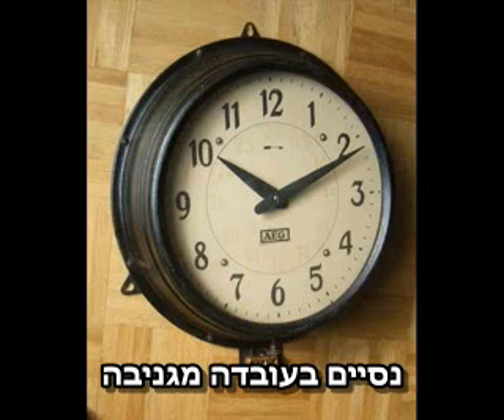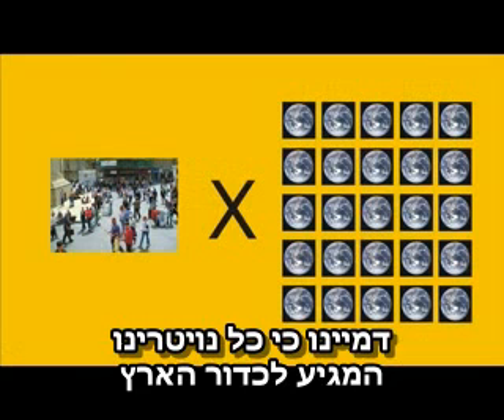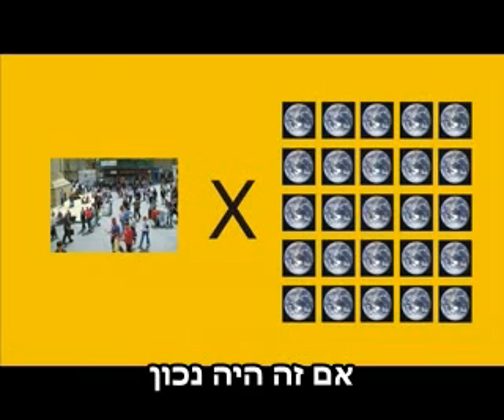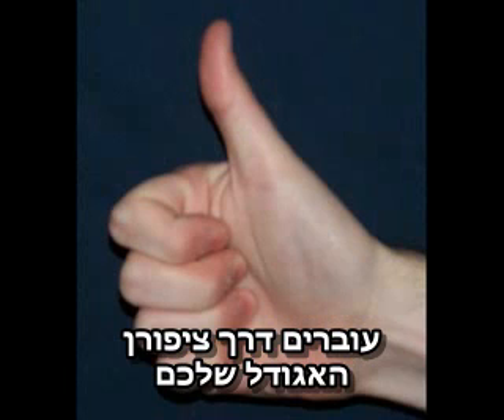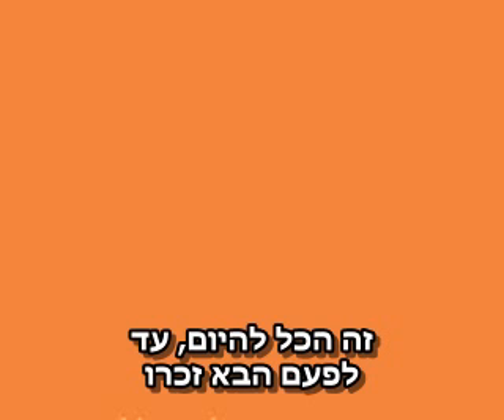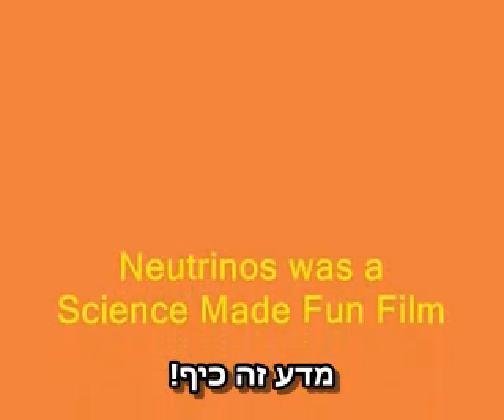Okay, time is almost up, but we'll leave you with this cool fact. Imagine that every neutrino reaching the Earth were actually a person — then 25 times more than the population of the whole Earth would be passing through your thumbnail every second. Now that's fun. That's all for today. Until next time, remember: science is fun.